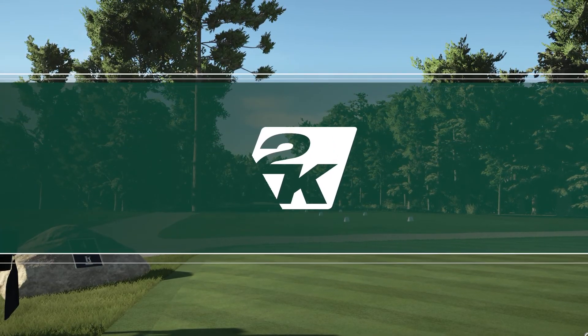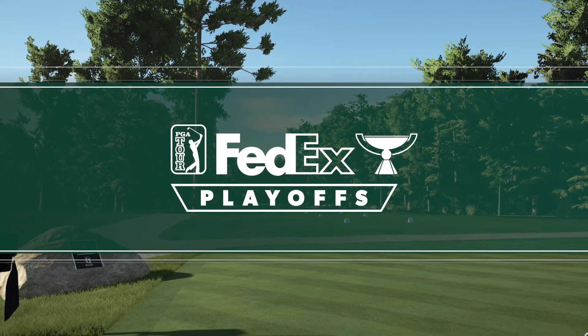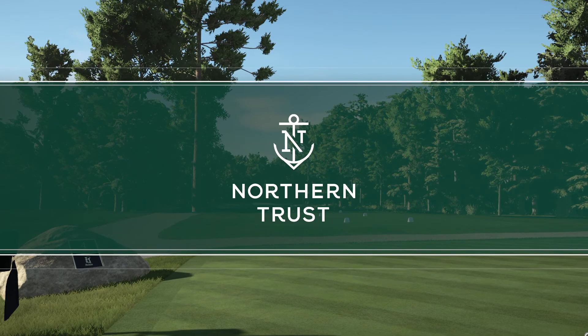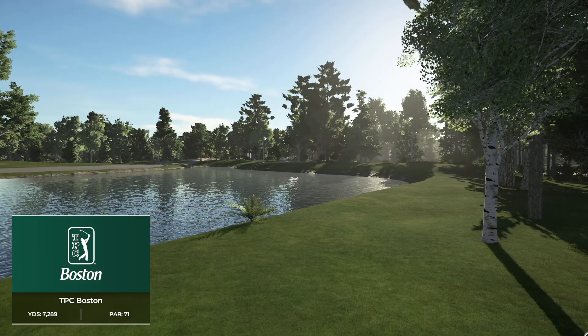2K Sports in association with the PGA Tour is proud to bring you the first stop of the FedEx Cup playoffs. Today's coverage of the Northern Trust is about to begin. I'm Luke Olby alongside Rich Beam and we're at TPC Boston.